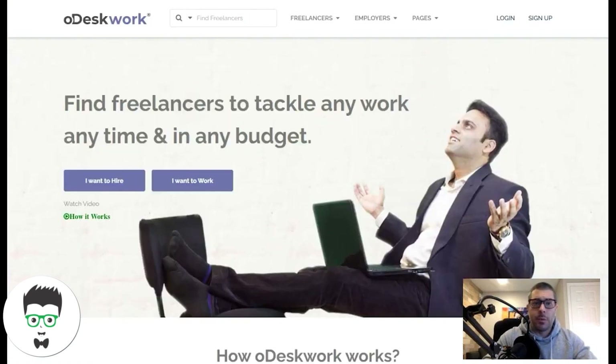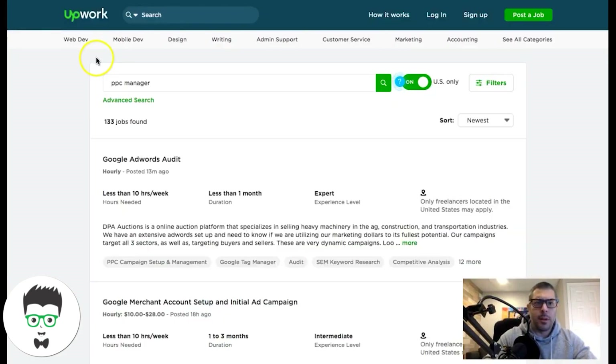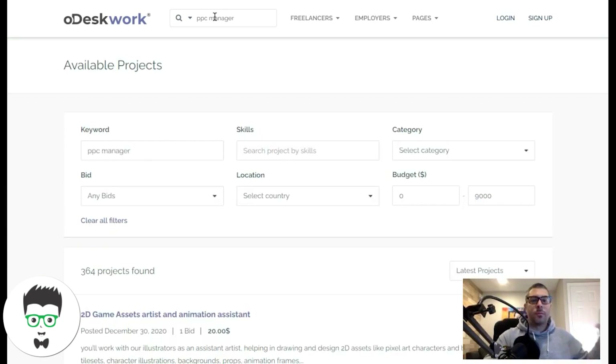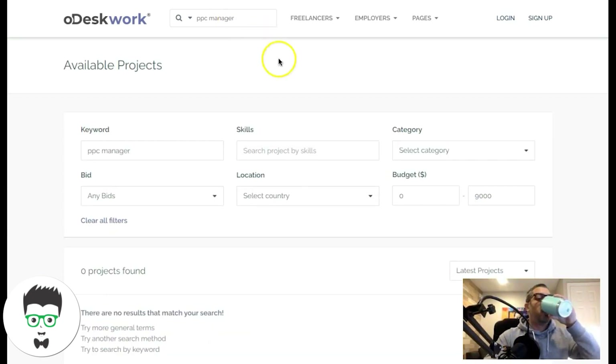The next one is oDesk — odesk.com. And the first one was upwork.com. So let's go to oDesk — it's a similar concept. Come up here, find projects, and search for 'PPC manager.'